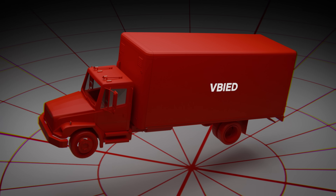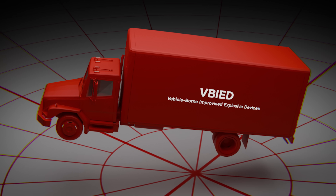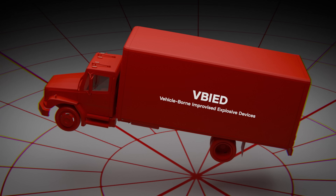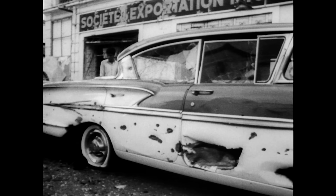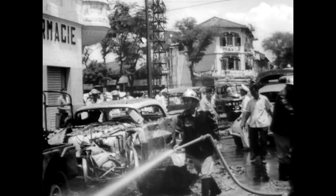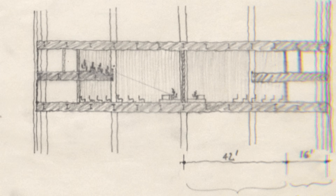They're officially called Vehicle Borne Improvised Explosive Devices, or VBIEDs. Their power is enormous as they are, but with the strategic use of their environment, their impact can be multiplied even more. While VBIEDs aren't new, their use significantly increased during the 1960s, when the Viet Cong, the IRA, and even the Mafia began using them to cripple and demoralize their enemies.